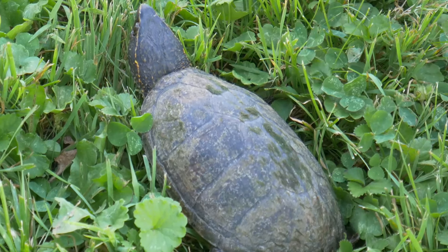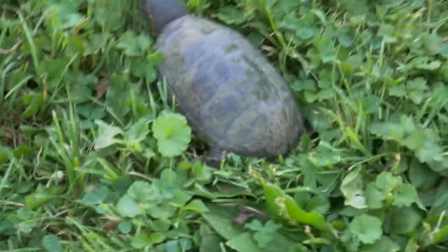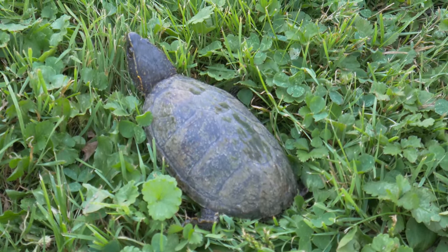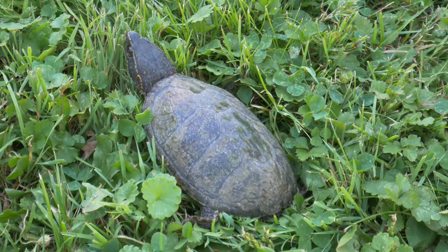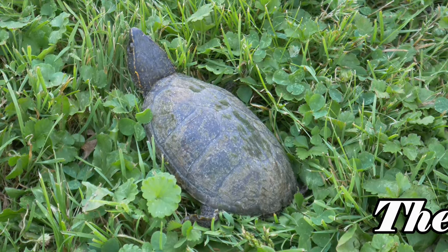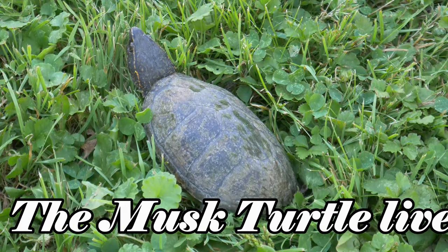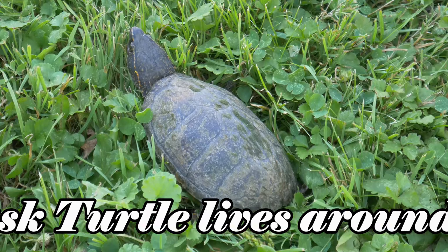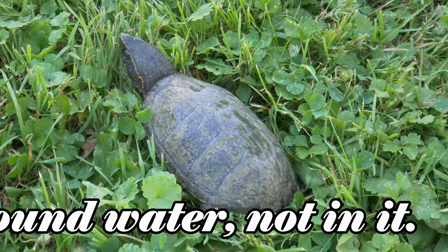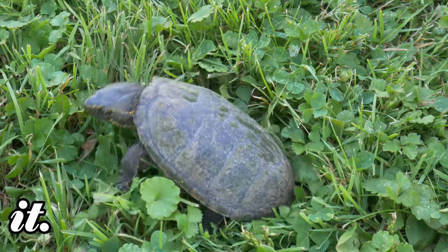Learn how to care for turtles - there's way more to it than just owning them. I would keep them in an aquarium with dirt, no water - well, you'd want a water dish in there, but a dry environment. You will find them around creeks and ponds and stuff like that, but they do not live in them - they live outside of them.